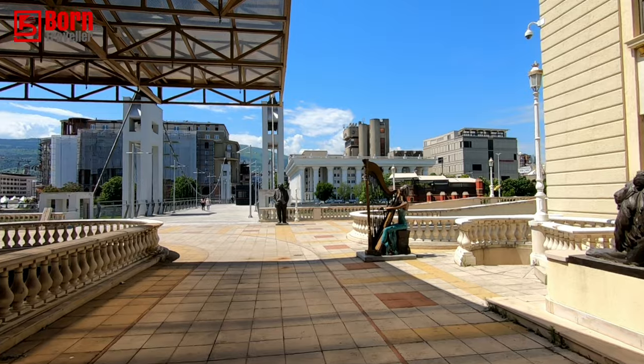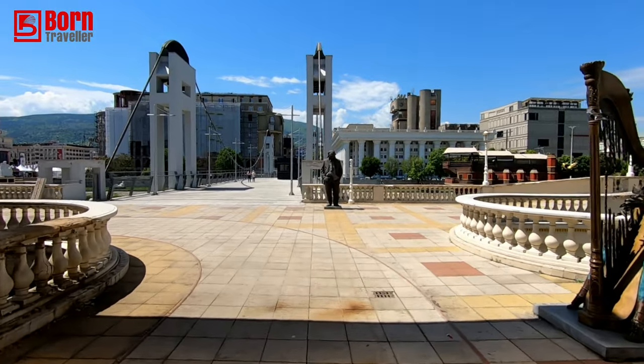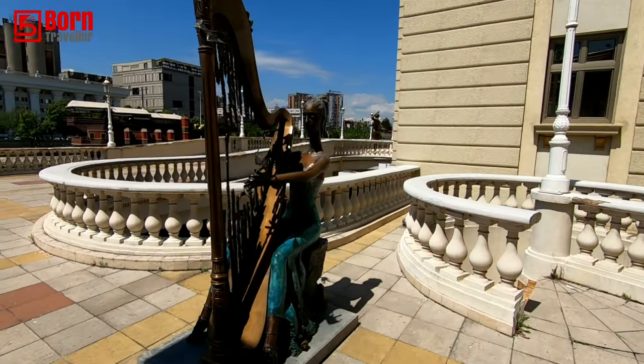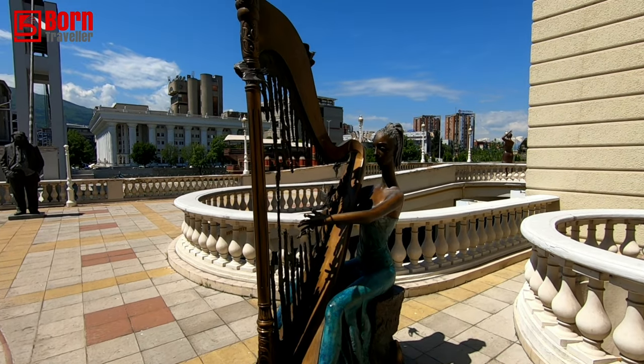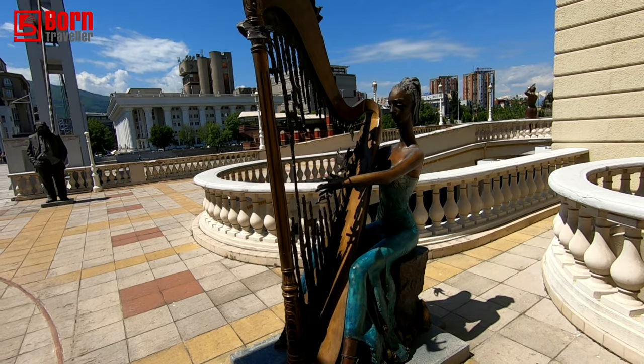This is a suspension bridge with a lot of modern art and stuff. Some of this art is quite unusual – look at that. The broken harp, broken dreams. All she wanted to be was a harp player and she ended up a statue.